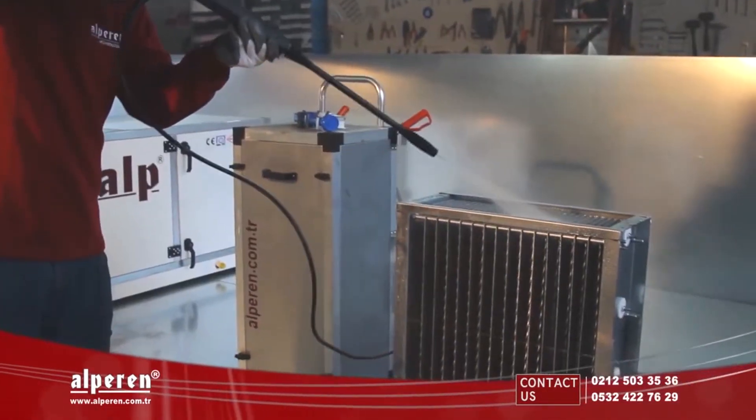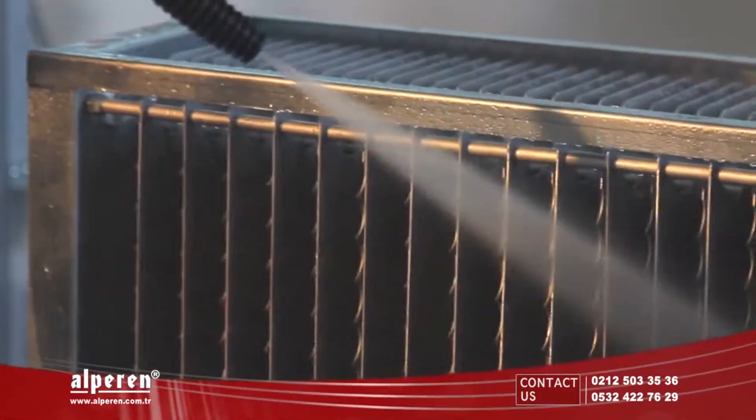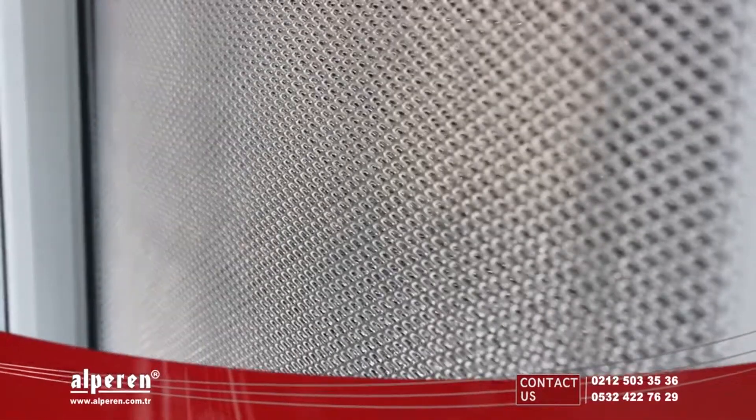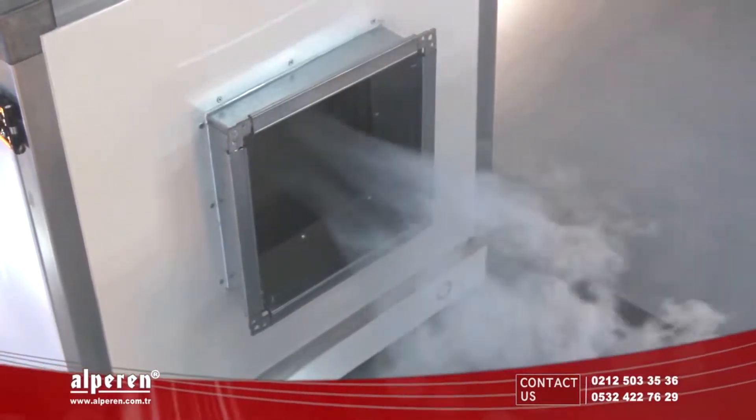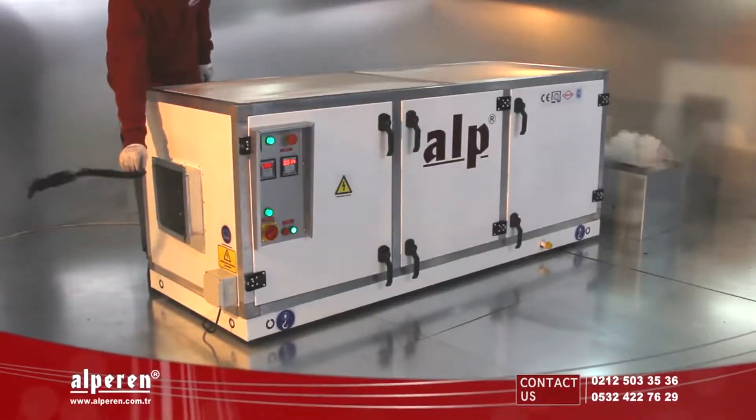Filter components can be washed, cleaned, and used for decades smoothly. Alp Active Electrostatic Filtered Air Purifying Units guarantee you clean air by their constantly developing technology.